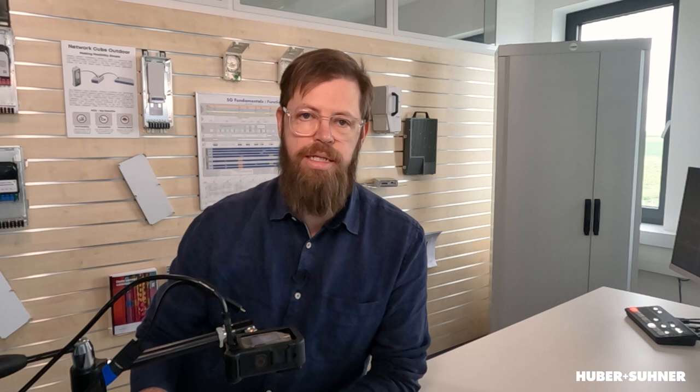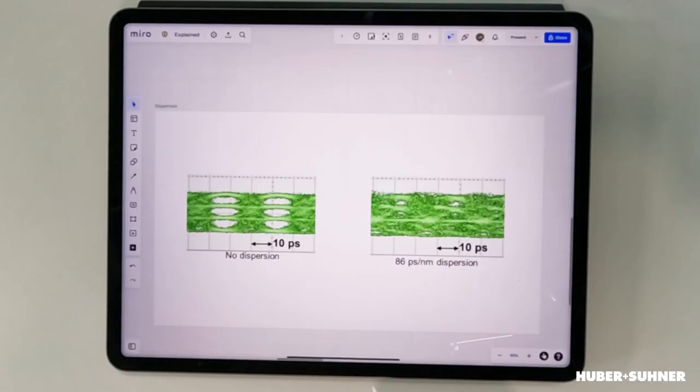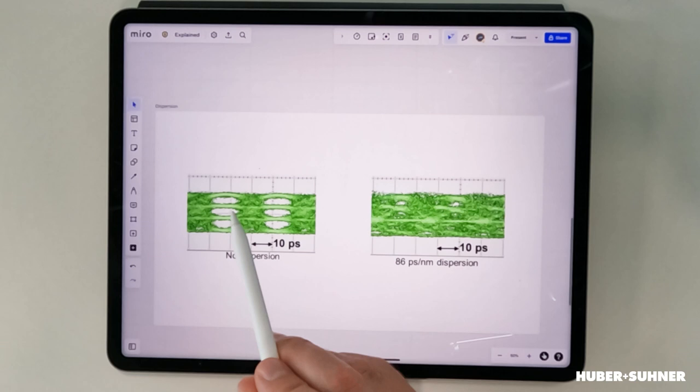The other degradation is the so-called dispersion. What dispersion basically does is it introduces jitter, meaning that the transitions between the different states aren't as clear as before. You can see the difference here: this is a PAM4 signal without jitter, and this is a PAM4 signal with dispersion — a lot of jitter in there. As you can see, the eye diagram isn't really visible anymore.